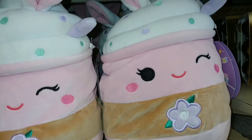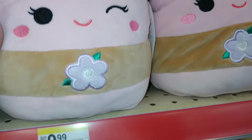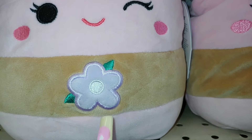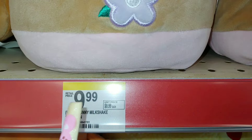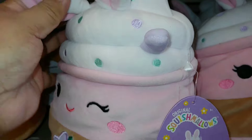These are cute — they're little drink Squishmallows, like little milkshake drinks. It has a little lavender flower in the middle, they're $10. Bunny milkshake Squishmallows, and they're eight inches. Look at the little sprinkles!